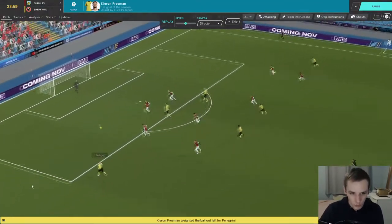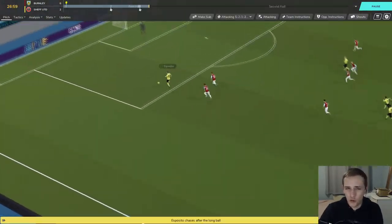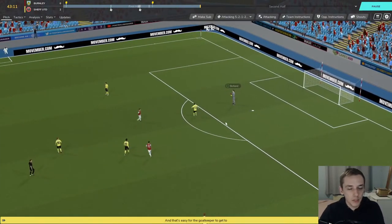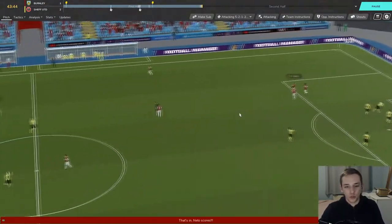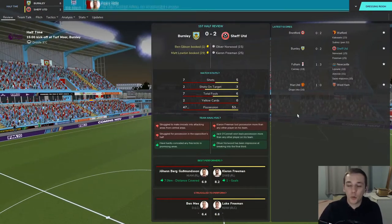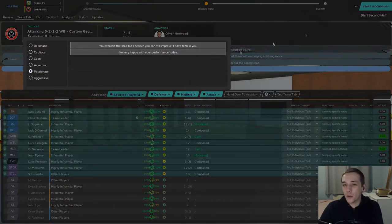Freeman switches to Pellegrini, who switches back to Freeman — an absolutely fantastic header puts it in the far post. Another highlight: Pellegrini with a long ball over the top, Esposito's in behind but a great save by the keeper. Burnley then play one over the top — Pedro Neto brings it down brilliantly and strikes, but it's been called for goal review via VAR and given offside. That was a hell of a strike. We survived till half time — Burnley 0, Sheffield United 2.